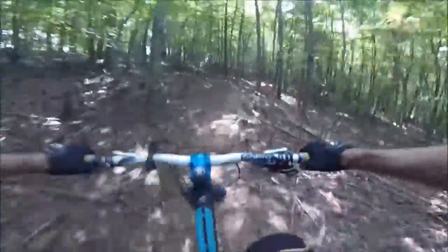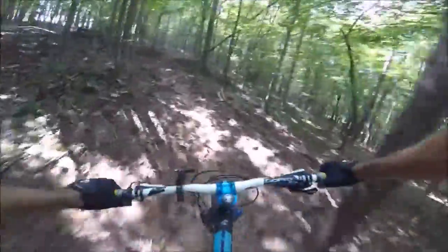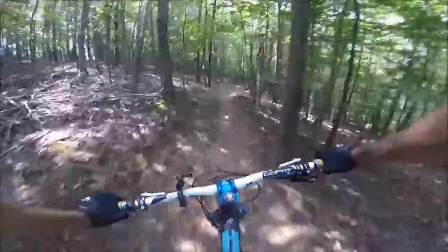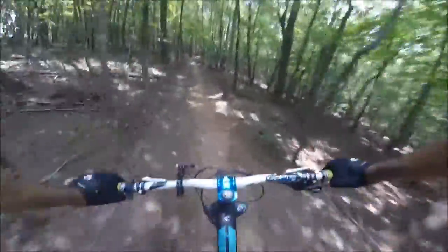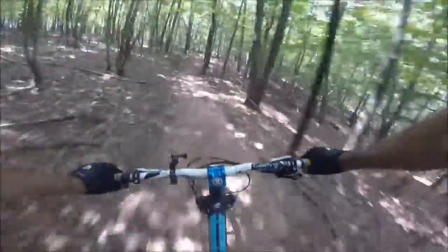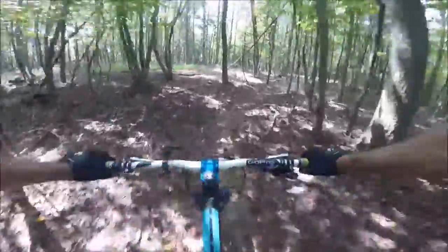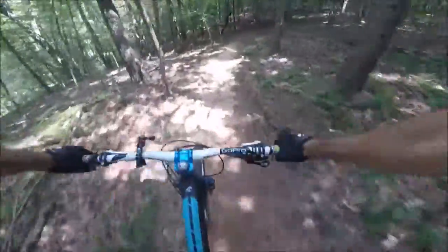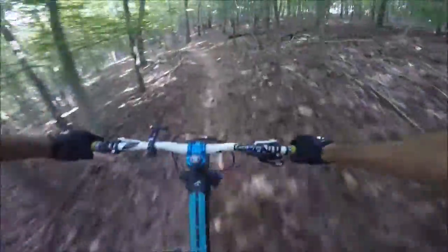Nice single track trail so far, looks good. Not a lot of steep climbing, just rolling along. Little burners here and there — nice.